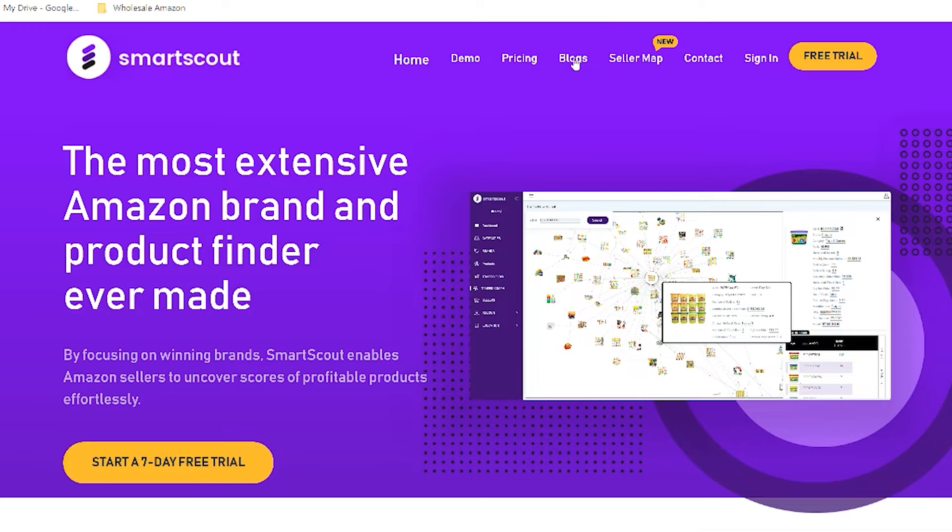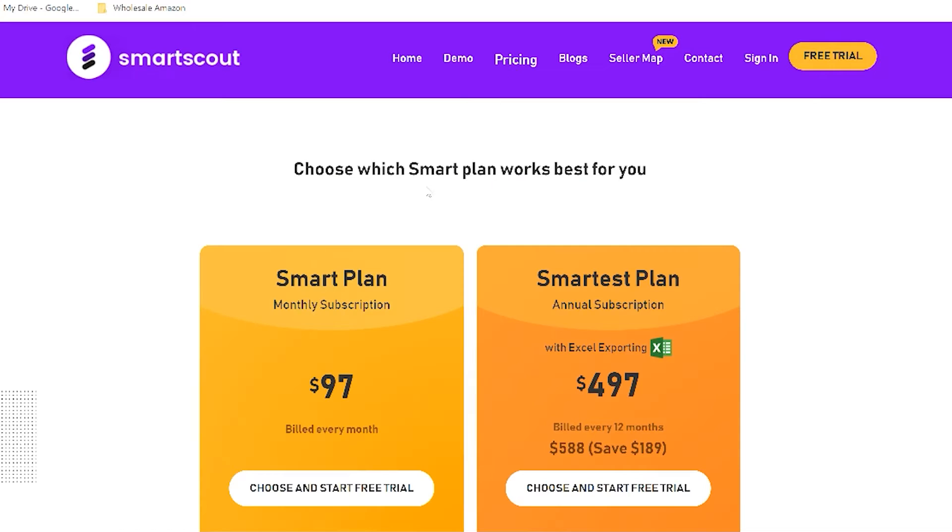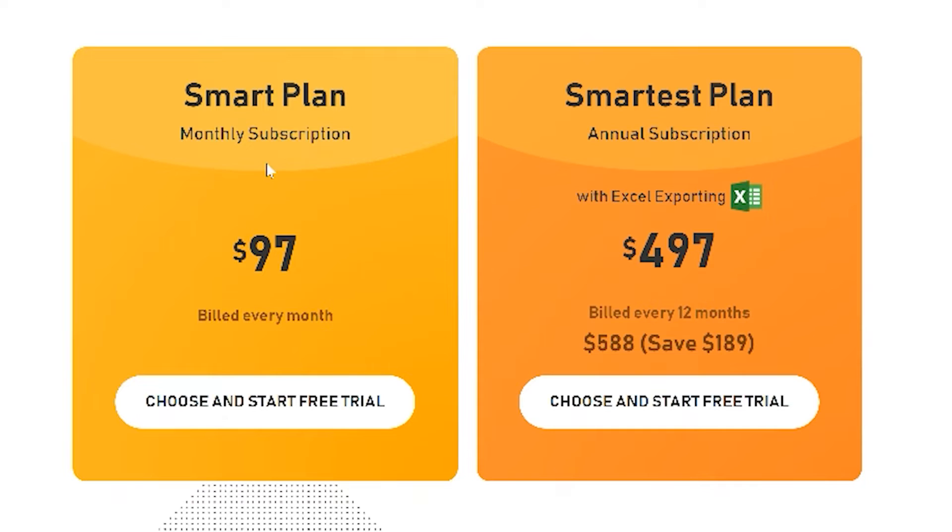The first thing that we're going to look at is the pricing. Now this software does come out a little bit pricey. The monthly subscription is $97 a month. However, they have a really good deal when you sign up for the annual plan which is just $497 a year. Trust me when I say that this software is worth every penny.